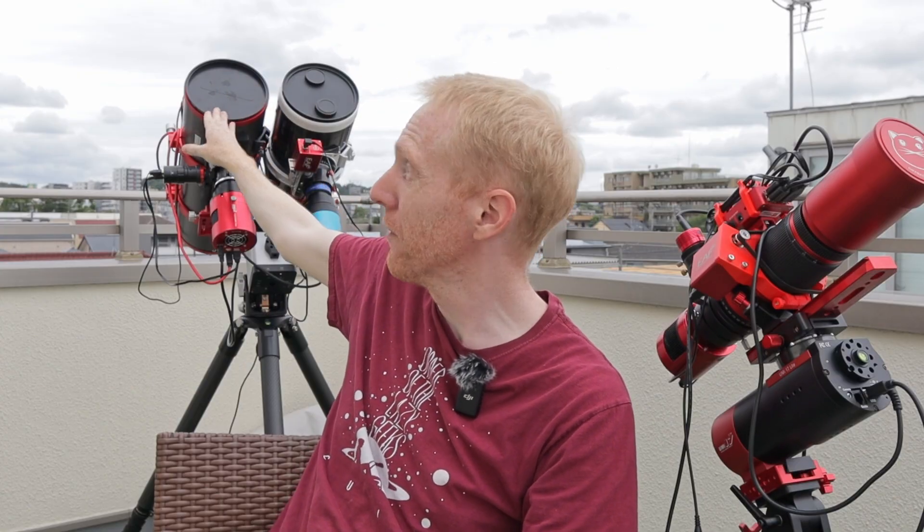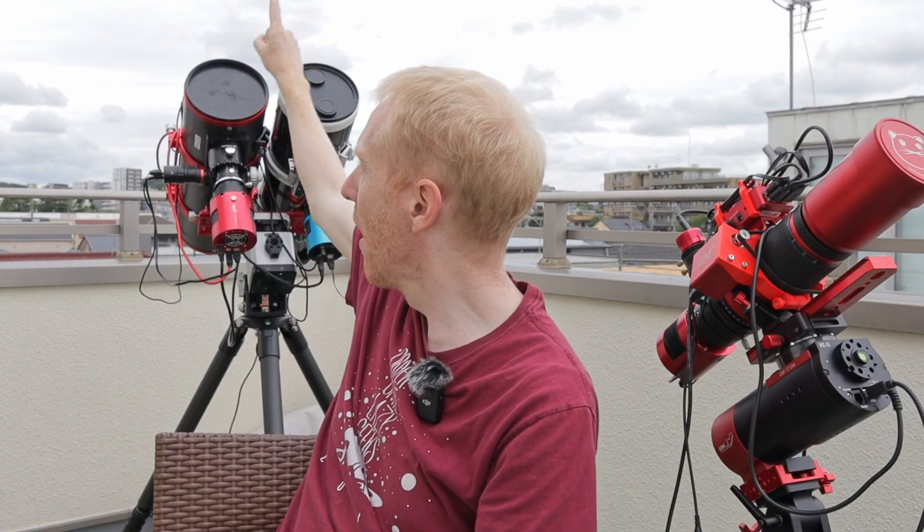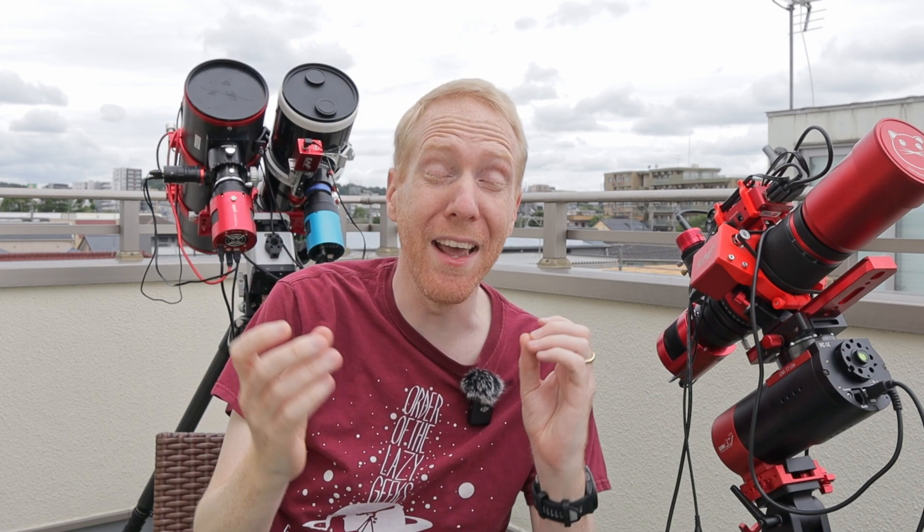For today we're going to make those telescopes fight against one another. I'm only going to be comparing one telescope from my dual-scope Frankenscope setup against the REDCAT here. So: REDCAT 51 with 51mm aperture and 250mm focal length for f/4.9, against this small Newtonian with 150mm aperture, 580mm focal length, for a focal ratio of f/3.8.